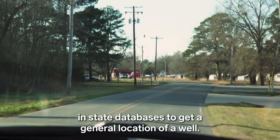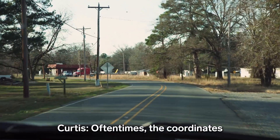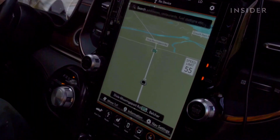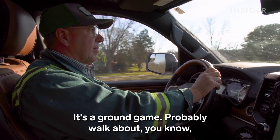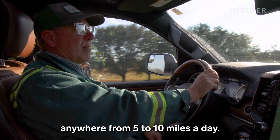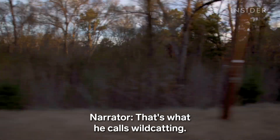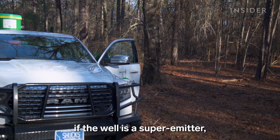Curtis first starts in state databases to get a general location of a well, but oftentimes the coordinates are very approximate. So it's a ground game — probably walking anywhere from five to ten miles a day. That's what he calls wildcatting. Then he has to determine if the well is a super emitter.